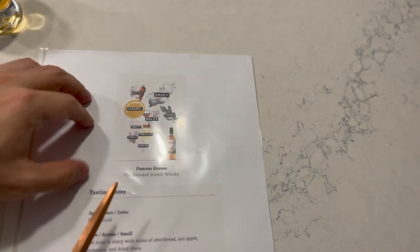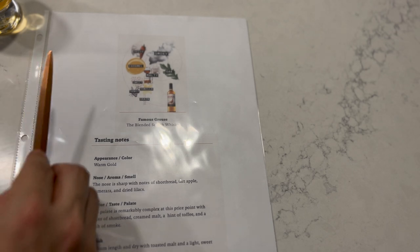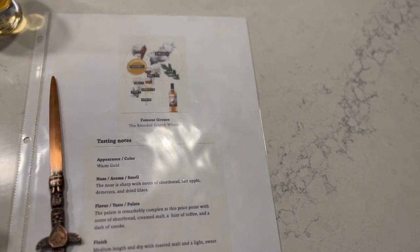Just to quickly go over the flavor spiral: smoky and caramel appear to be the two biggest flavors. Spicy oak and malty are also quite significant. Sweet notes, vanilla notes, honey notes, and grain are in the overlay. That being said, let's get into the real tasting.